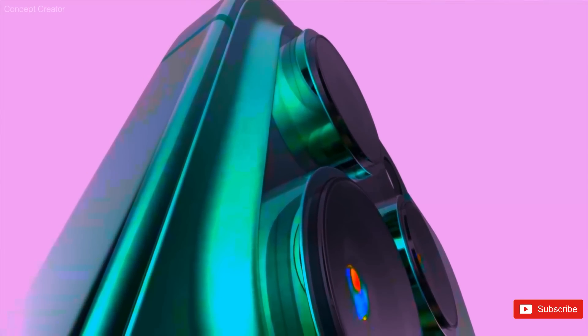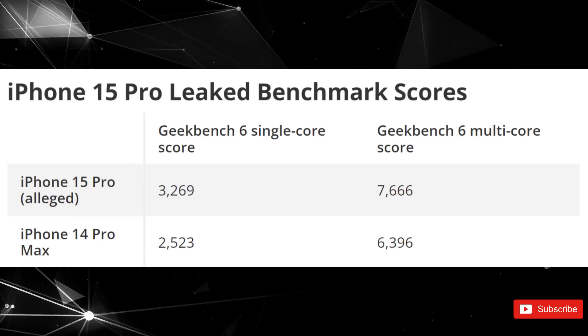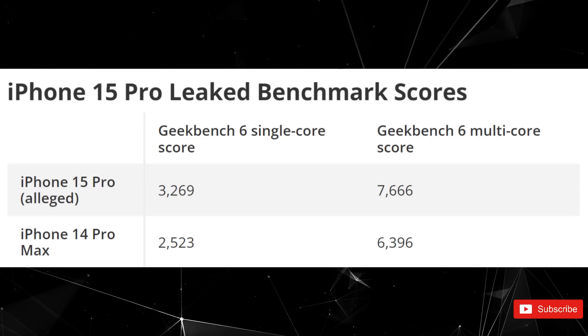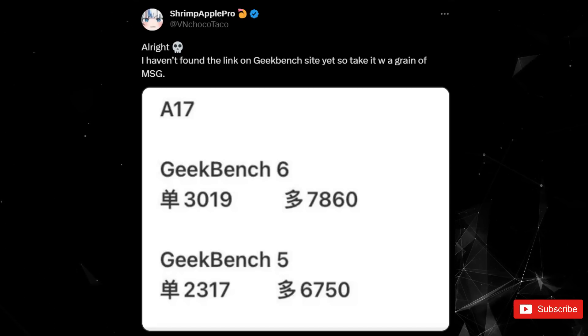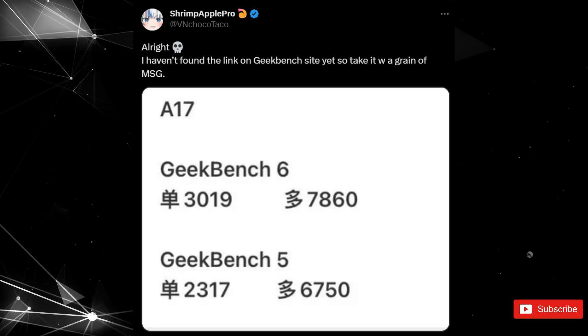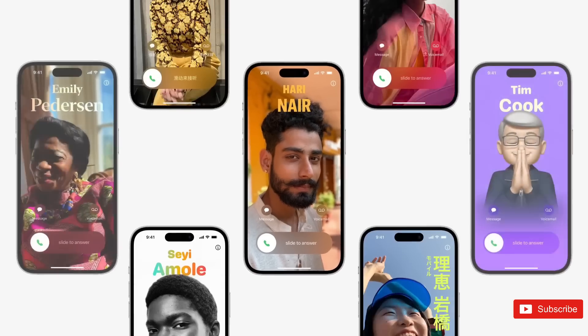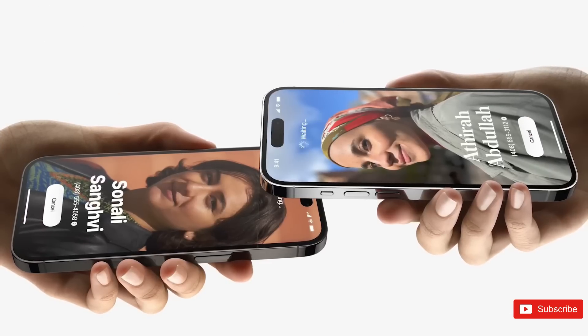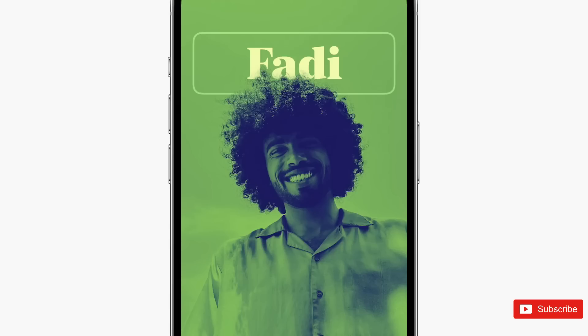Based on how these scores compare to the previous benchmarking leak, it's likely Geekbench 6. That previous leak claimed the iPhone 15 Pro's Geekbench 5 results were a 2317 single-core score and a 6750 multi-core score, while Geekbench 6 testing resulted in a 3019 single-core score and a 7860 multi-core score. These latest figures suggest a slight increase in single-core performance but also a slight decline in multi-core performance.